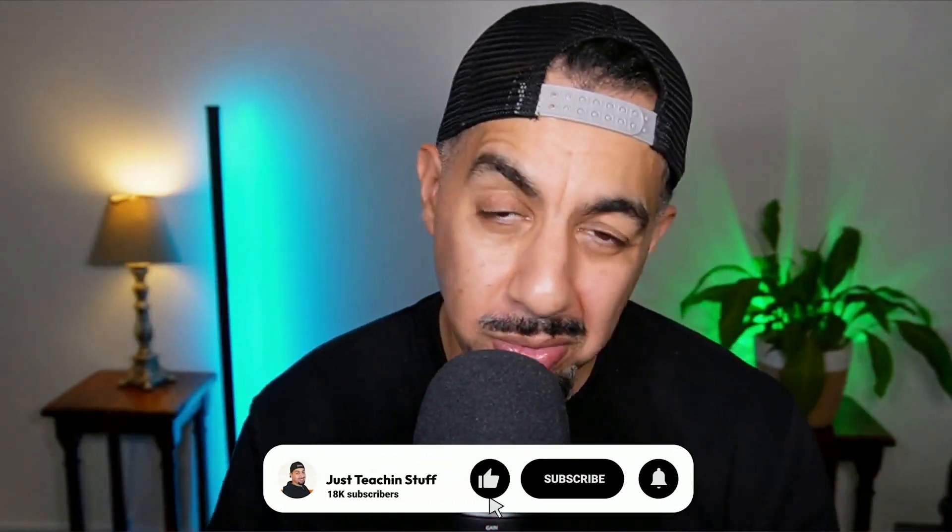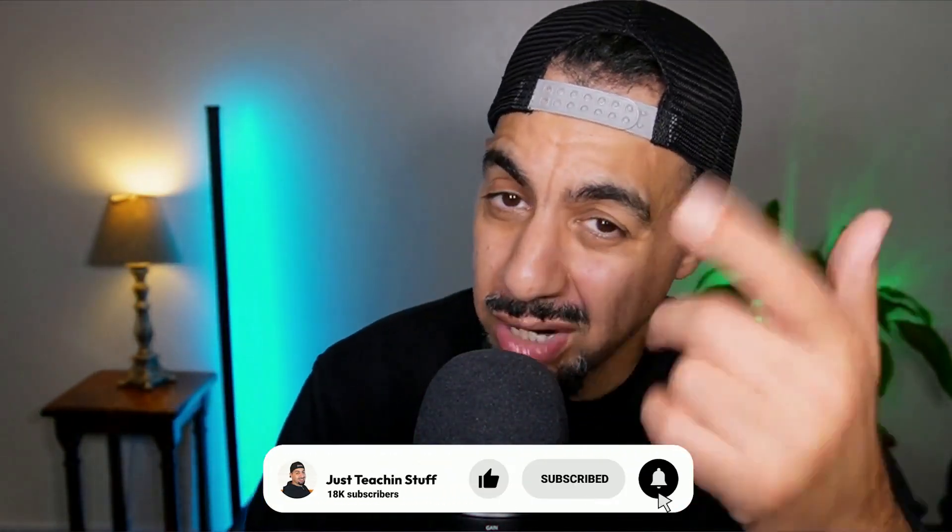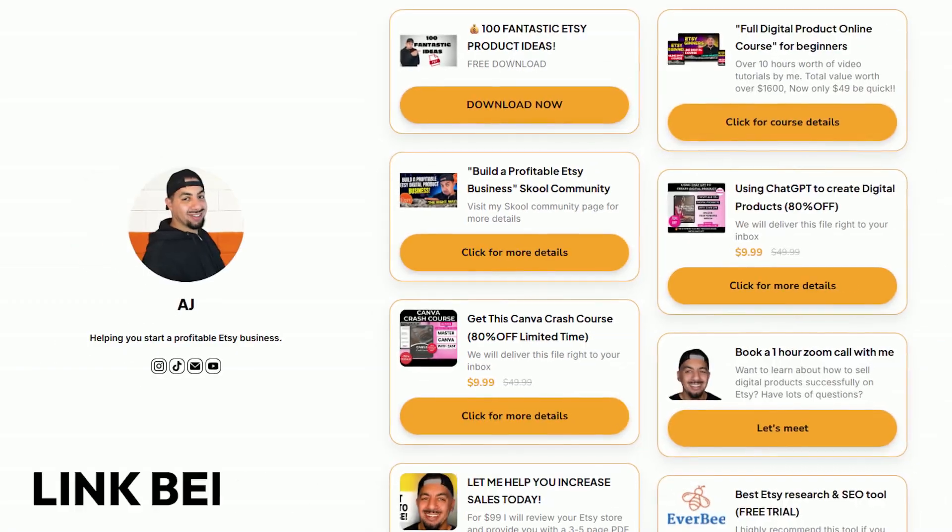Anyway, I hope you liked the video. If you did, please hit the like, subscribe, smash the notification bell, and don't forget to check out my store. Take care and I'll see you in the next video.